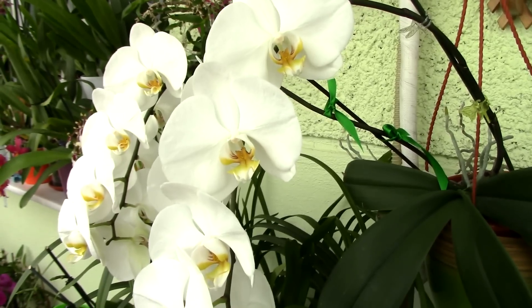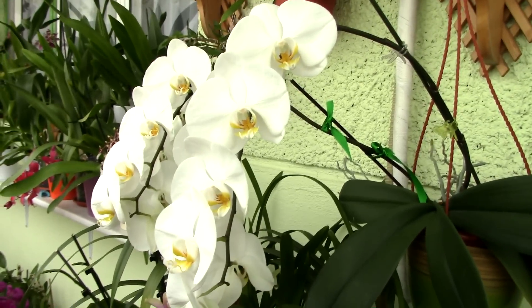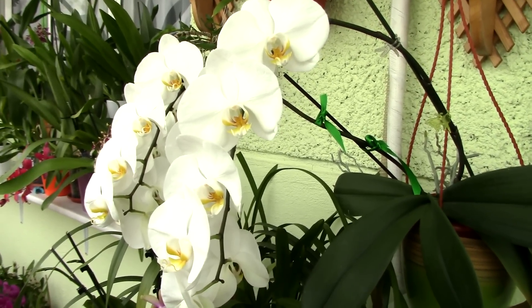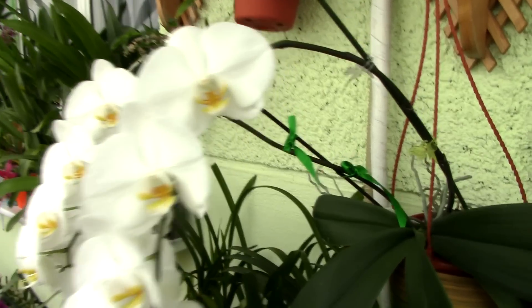Just like any other Phalaenopsis orchid, I really love the display of blooms — hopefully you can appreciate the length. This is a very top-heavy orchid at this point, so I decided to keep it hung as an orchid.